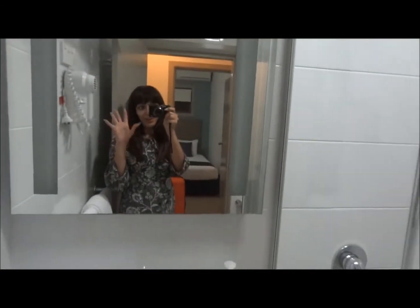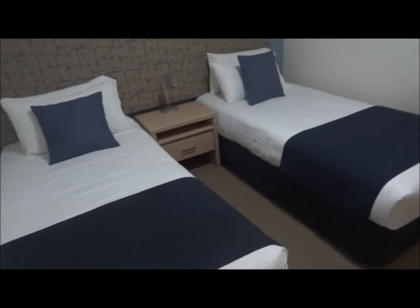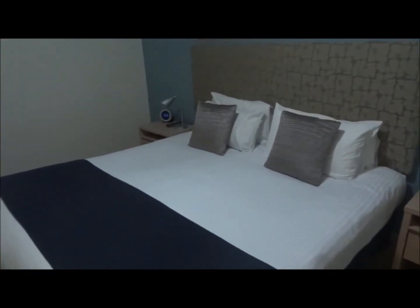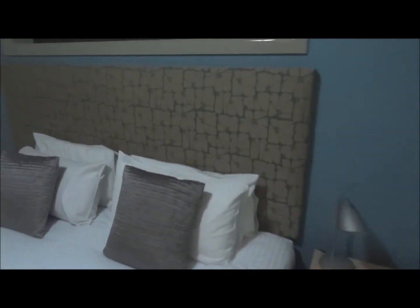We have one bedroom with two beds and a wardrobe, and a second bedroom with one bed — I think it's actually a king bed. It's quite nice, with a TV, lights, and wardrobe. And there's our shower room.